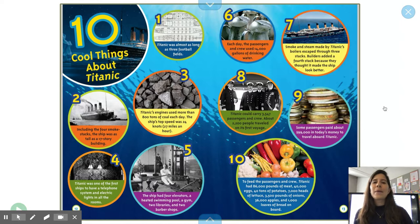Ten cool things about Titanic. One: Titanic was almost as long as three football fields. Two: including the four smokestacks, the ship was as tall as a 17-story building. Three: Titanic's engines used more than 800 tons of coal each day. The ship's top speed was 24 knots.